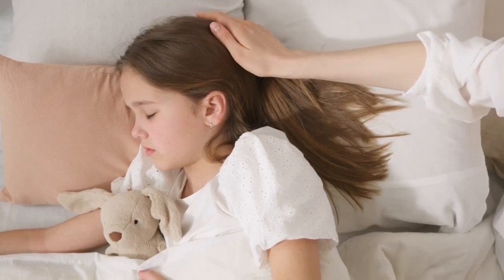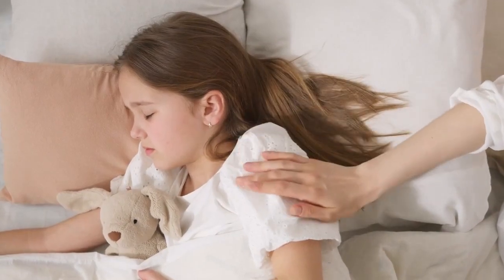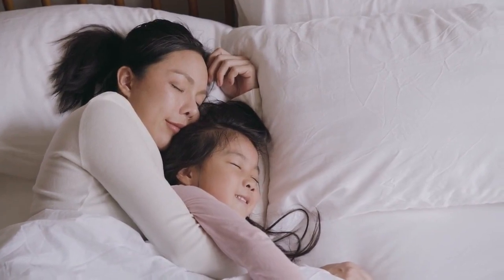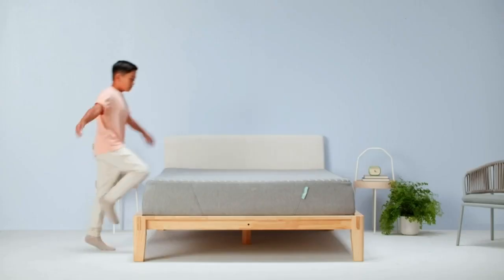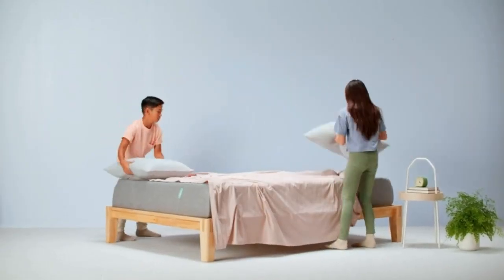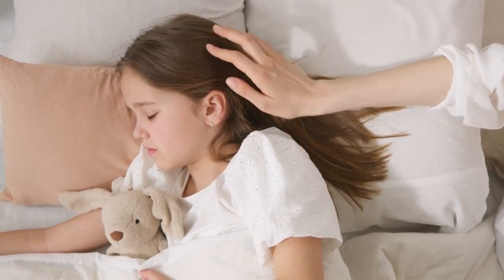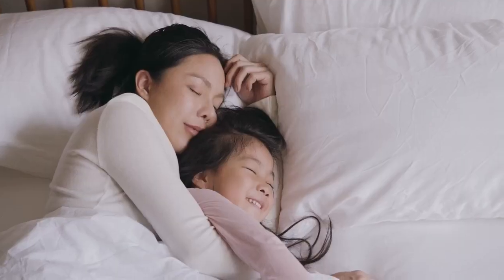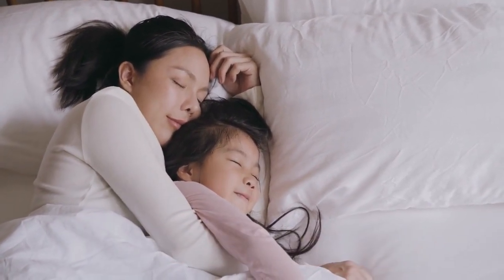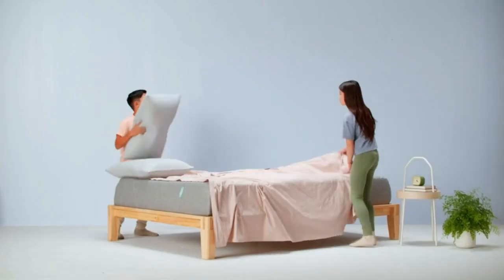Hey guys, in this video today I'm covering the top 5 best mattresses for kids. For more information and the most up-to-date pricing on the products I mention, be sure to check the links in the description. If you want to see more content, don't forget to hit the subscribe button and comment below. Let's start.